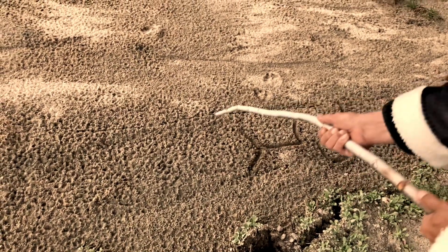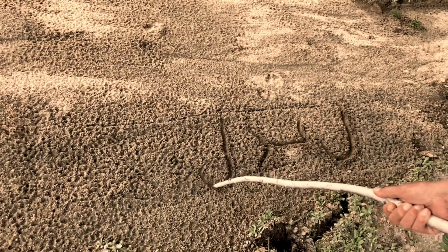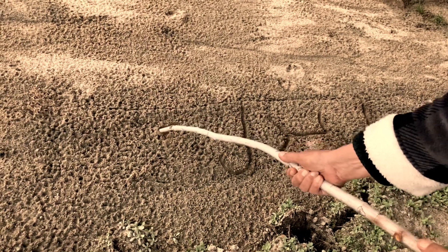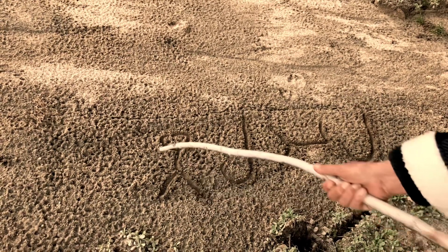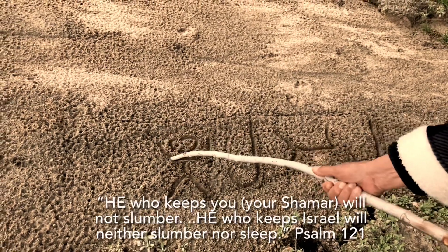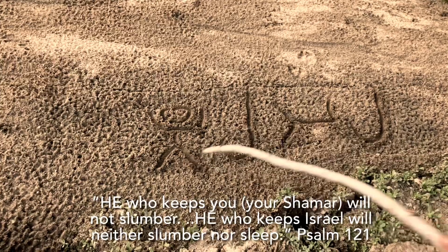The question was raised: why is there a Yod in the word for night — Layla? The answer: it's to help you at night, to guard you at night. He takes care of you at night, he shepherds you at night, because you're turning off all your senses and trusting yourself to whatever is out there. The shepherd watches. Father never sleeps.